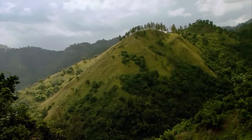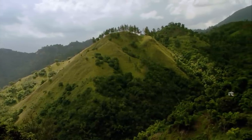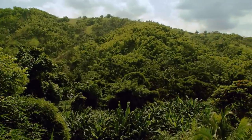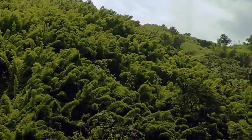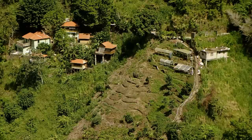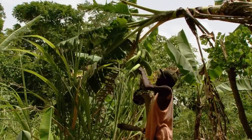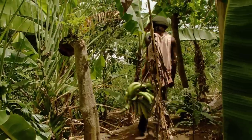Grassy mountain slopes and bamboo-covered valleys are a welcome sight for the eyes and balm for the senses. In the mountains, the fertile soil yields abundant harvests of fruit and vegetables. Even a small garden can sustain a family, especially when there's enough left over to be sold.